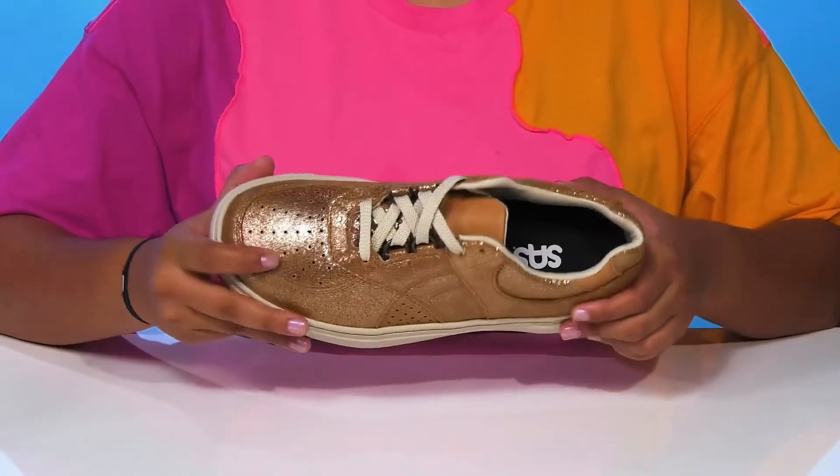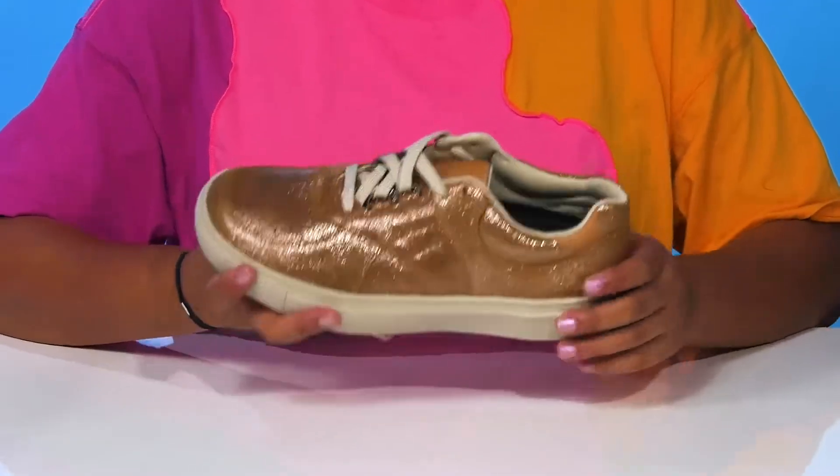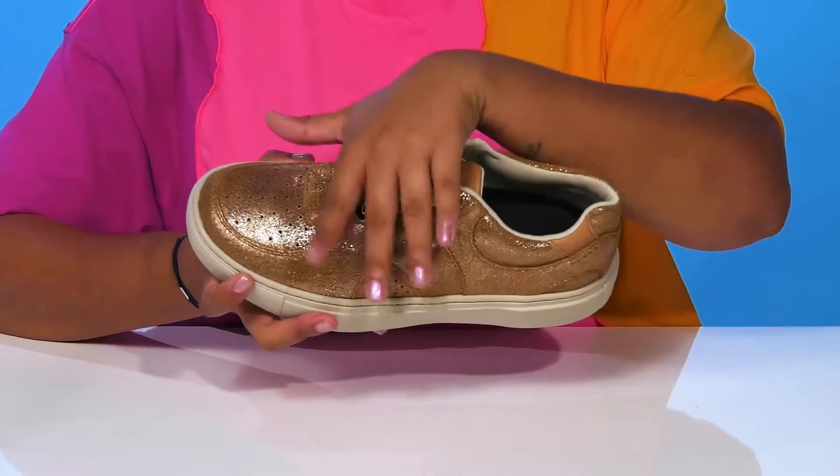You'll find some perforations by the toe and at the center of this sneaker, giving you some breathability, while the classic lace-up closure adds a nice secure fit.